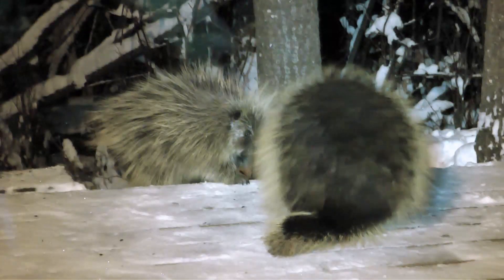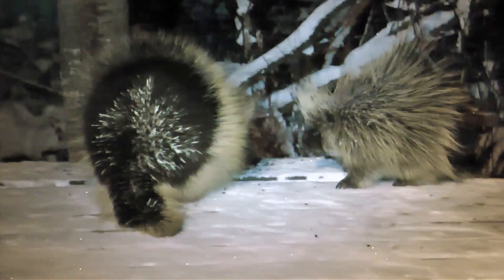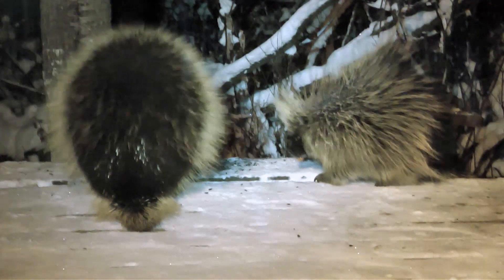The smaller porcupine doesn't back off though, and the bigger one seems to begin to show some respect for the little one. The bigger one starts to eat sunflower seeds as well, still with the odd quill sticking out of his face. But the smaller one does not back off, and makes a few faint lunges.